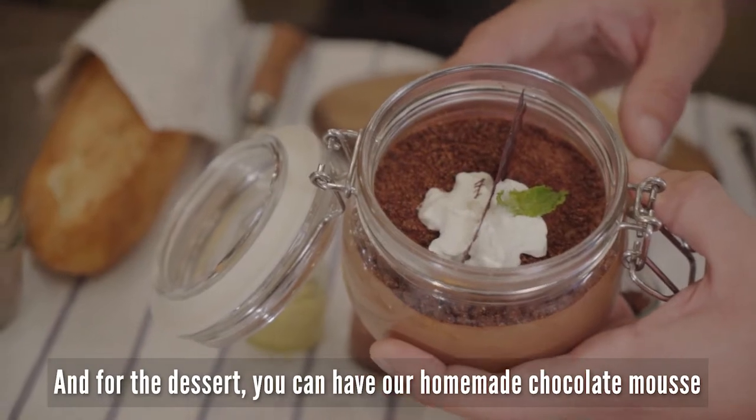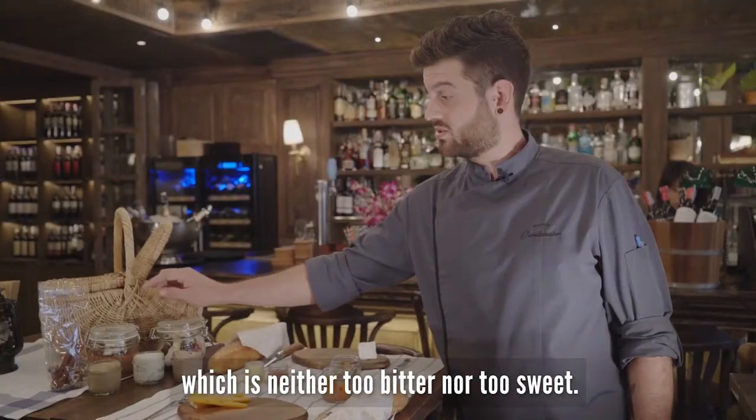And for the dessert, you can have our homemade chocolate mousse, which is neither too bitter, neither too sweet.